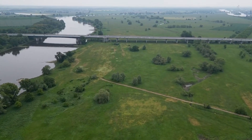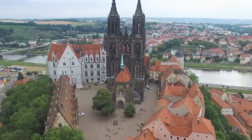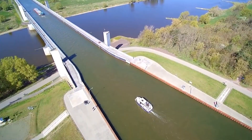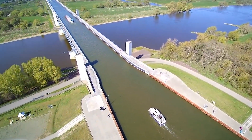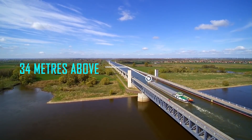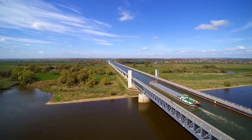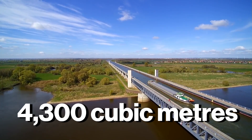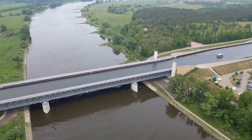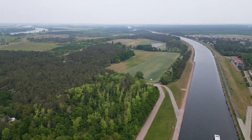Water usually doesn't float above water, unless you're in Germany. In Magdeburg, a 918-meter-long steel aqueduct carries an entire canal over the Elbe River, allowing massive ships to sail 34 meters above the current below. The bridge weighs 24,900 tons and holds 4,300 cubic meters of water, and stretches wide enough for two-way vessel traffic. But building it meant solving impossible problems.